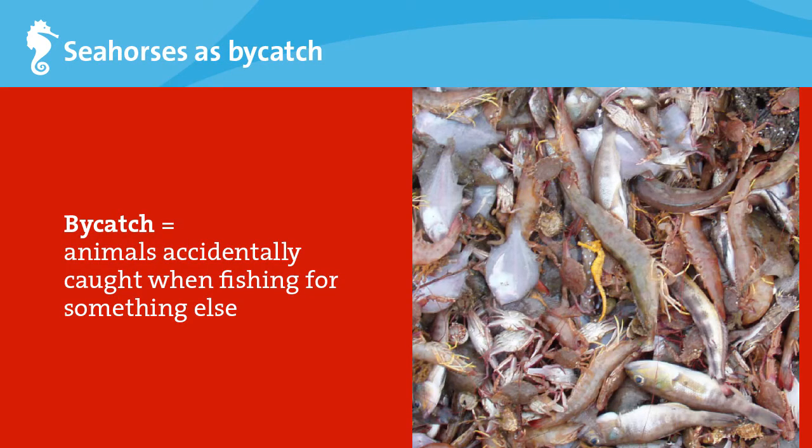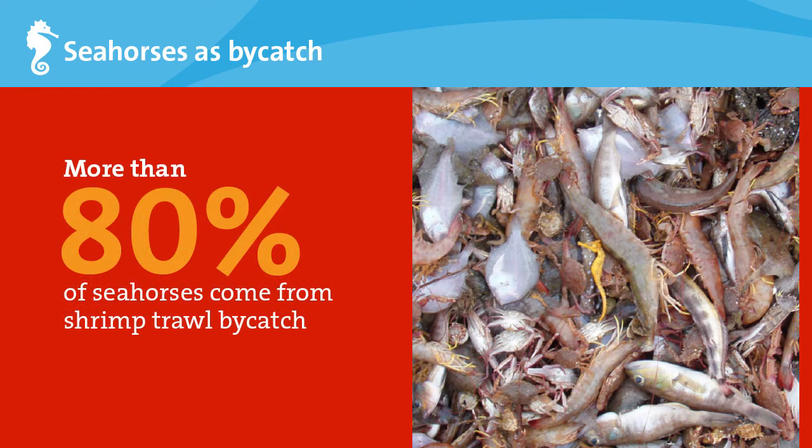When we talk about the seahorse trade, you might think of fishers going out to sea to specifically catch seahorses. But most seahorses are caught accidentally, commonly referred to as bycatch. In bottom trawling, anything larger than the mesh size of the net will be caught and brought up to the surface. For example, more than 80% of seahorses exported from Thailand come from shrimp trawl bycatch.